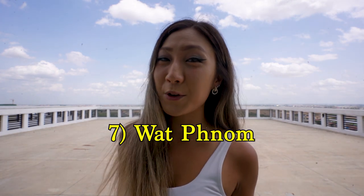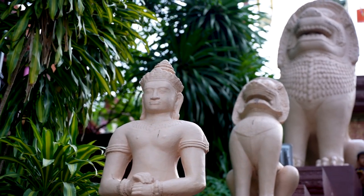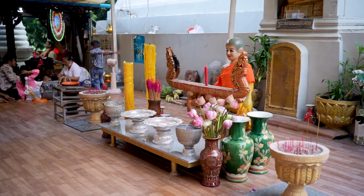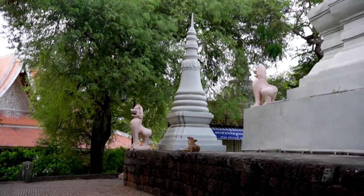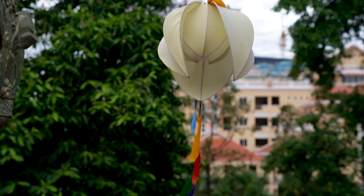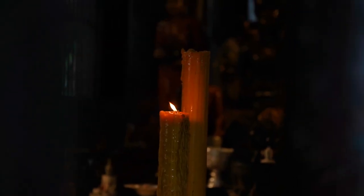Did you know that Wat Phnom is actually where Phnom Penh got its name from? Back in 1372, Duan Penh found a fallen koi tree in a river near her home and inside she found four Buddha statues. Amazed by her discovery, Duan and her neighbors built a temporary shrine with the four Buddhas on what is now Phnom Penh's only hill. Entrance fee is $1 as you'll find steep stairs leading up to the site. If you're going inside to pray, just take your shoes off and respect others who are there to pray.